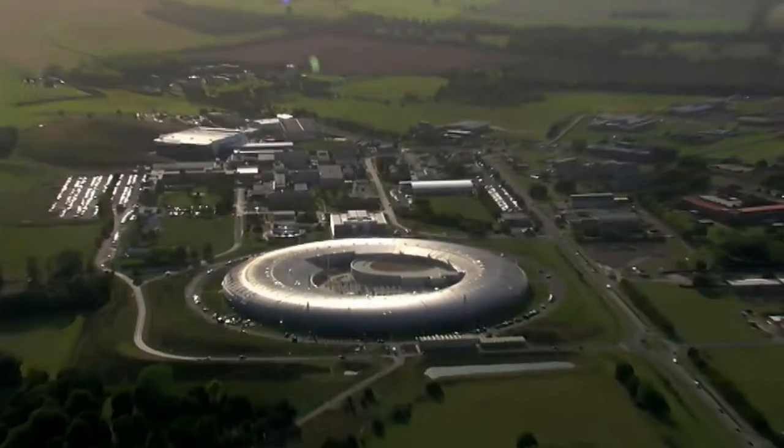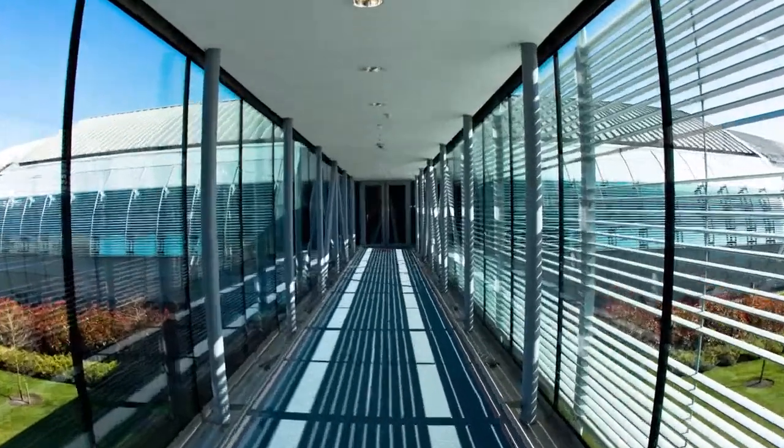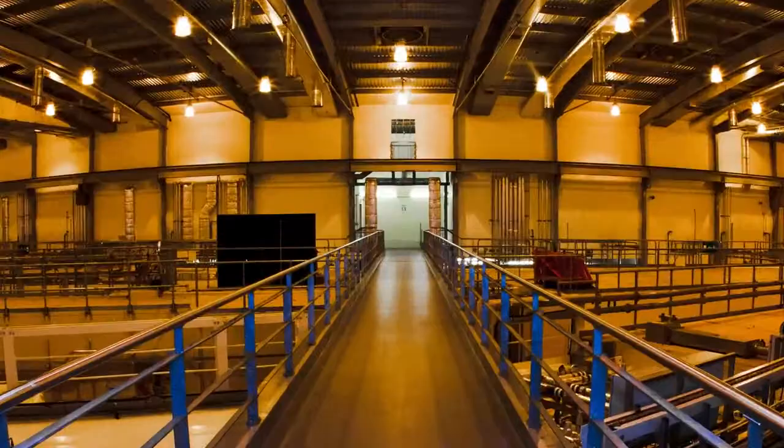Sounds simple enough, but accelerating our tiny electrons up to the speed of light, keeping them there, and then giving them a wiggle requires a machine of mind-boggling size and complexity. Diamond is as big as Wembley Stadium.